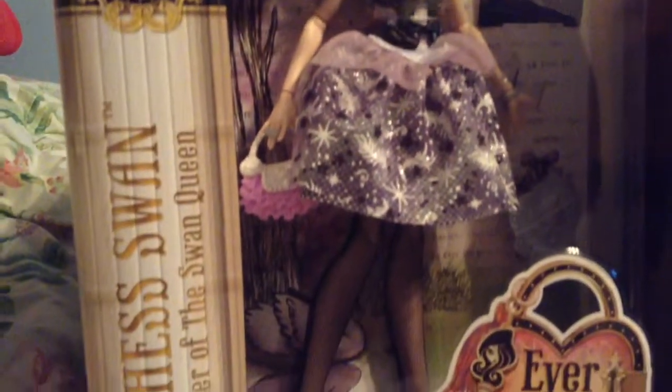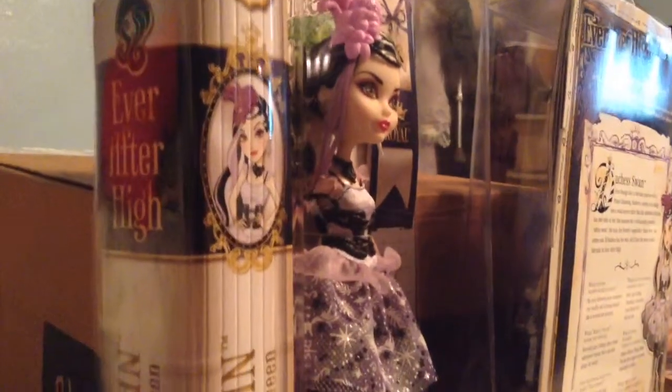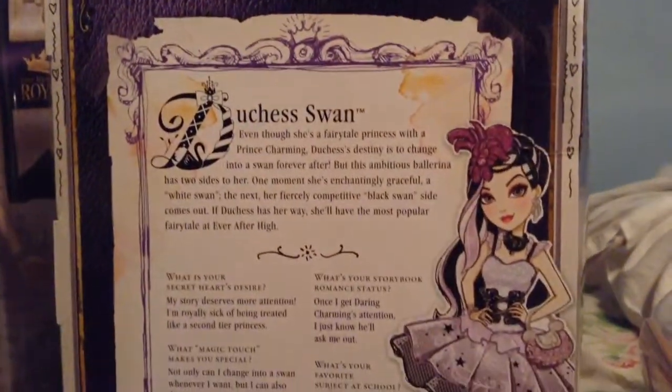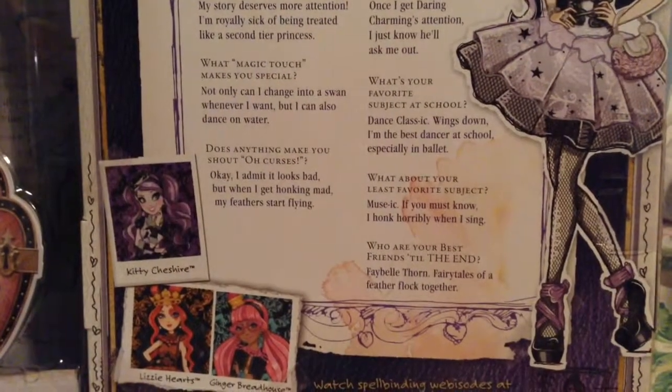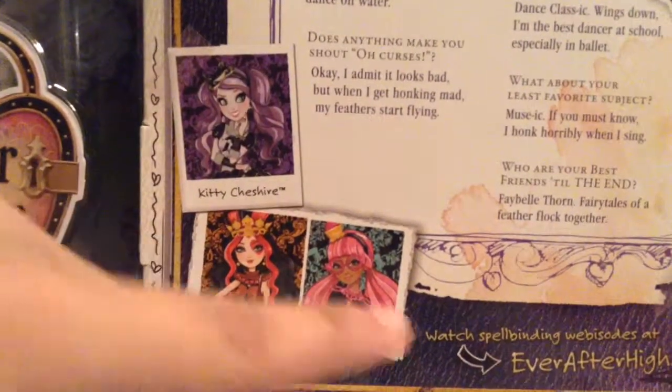Duchess Swan — daughter of the Swan Queen. Here's her artwork; she's a Royal. Here we have the side of the box: Ever After High, Duchess Swan, the Daughter of the Swan Queen. And on this side we have the back of the box. These boxes got really smaller — let me get a quick look so you can get a good read of it. There are three characters shown: Kitty Cheshire, the one I want to order soon; Lizzie Hearts, which I already have; and then a gingerbread house. And here's the artwork of Duchess Swan.